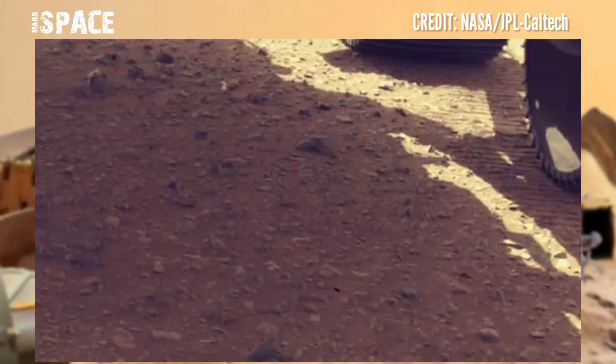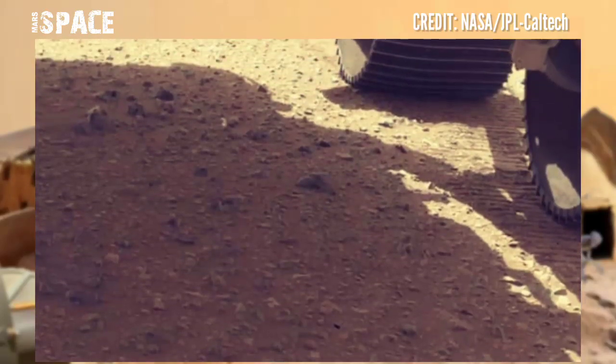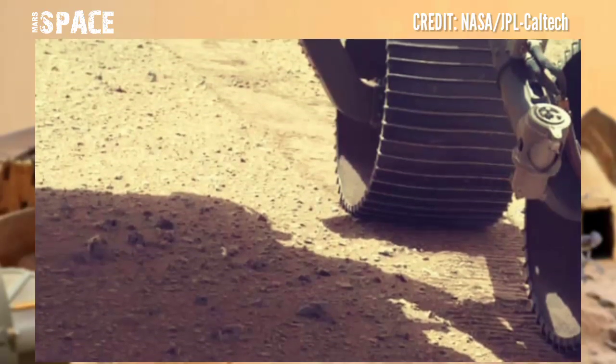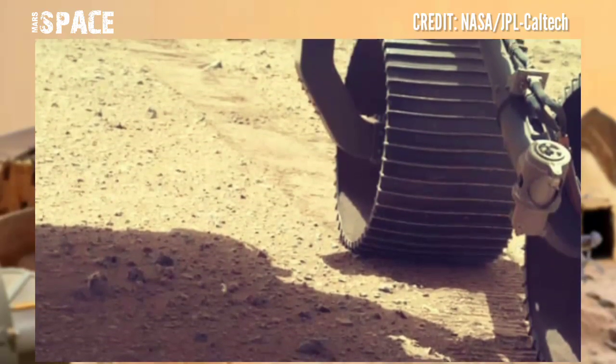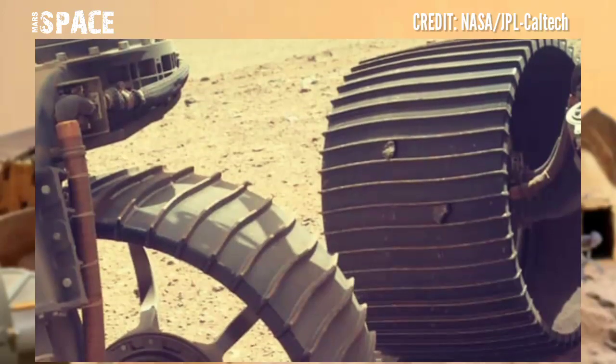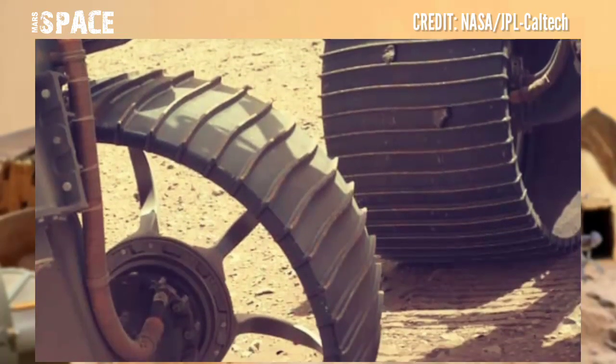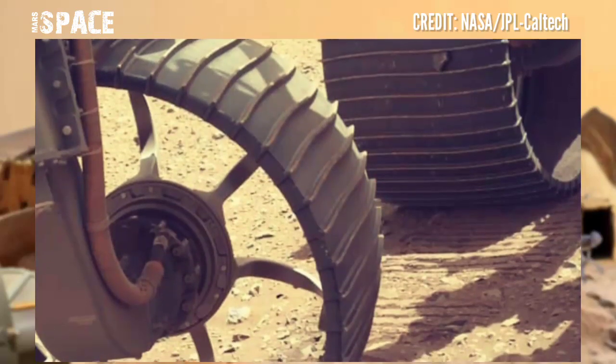NASA's Mars Perseverance rover released this stunning video footage of Mars' surface using the Mastcam-Z camera. Mastcam-Z is a pair of cameras located at the top of the rover's mast, and this was captured on Sol 680 of its mission on 18th January 2023.